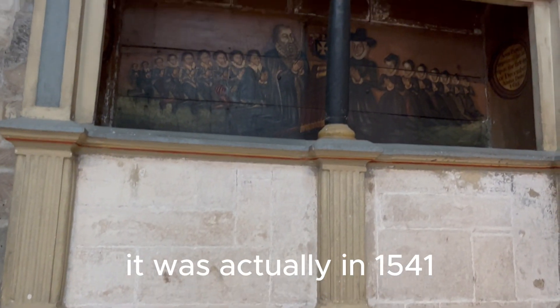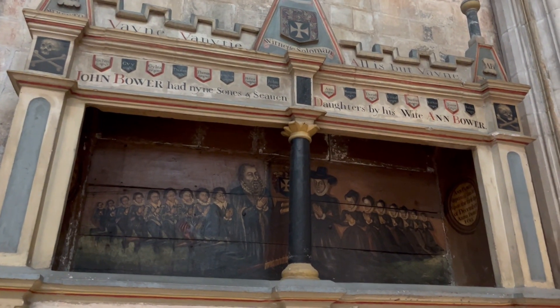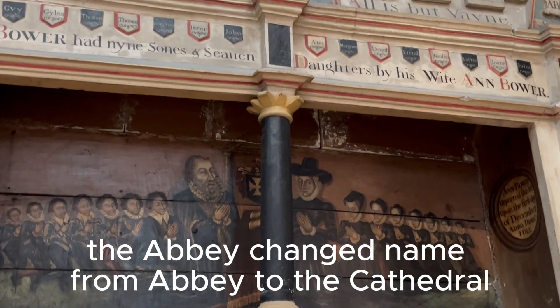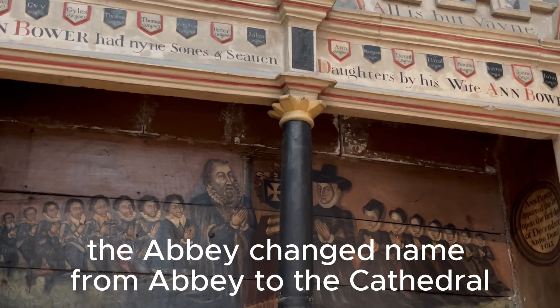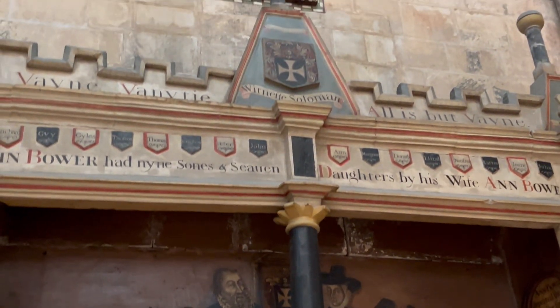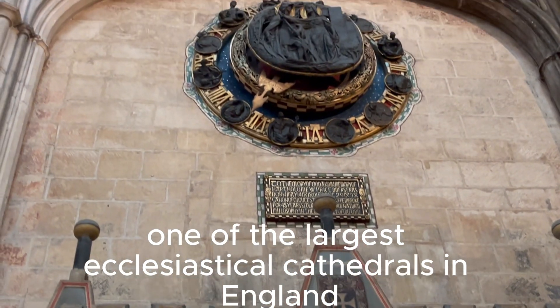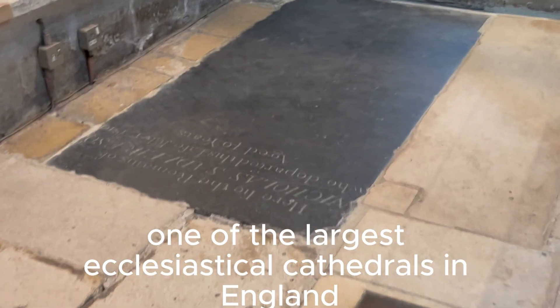It was actually in 1541, on the 3rd of September, that the abbey changed its name from an abbey to the cathedral. This created one of the largest ecclesiastical cathedrals in England.